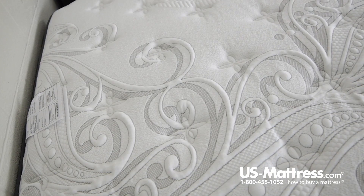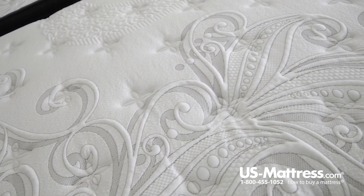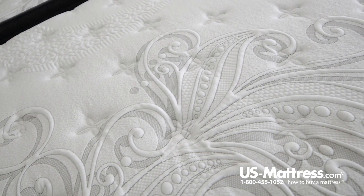Directly below that, it's going to work in tandem with the layer of Joma Wool, which is a very natural fiber that is an insulator, so it's going to help keep you cooler in the summer months and warmer in the winter months.